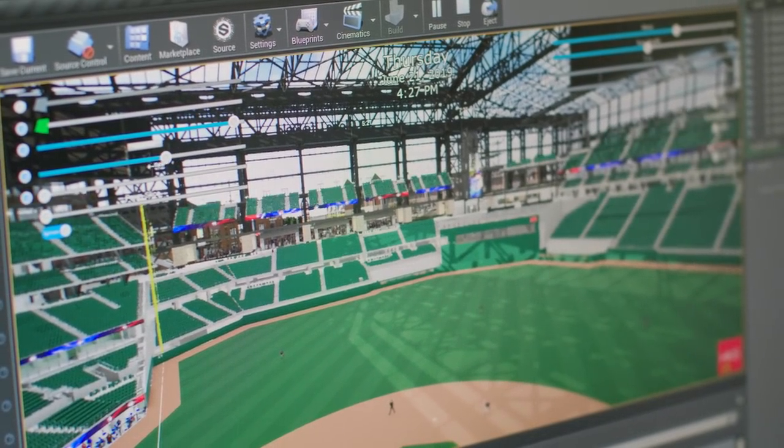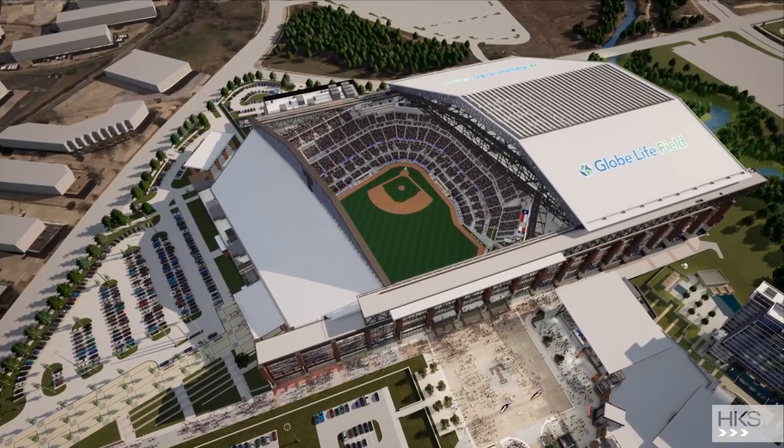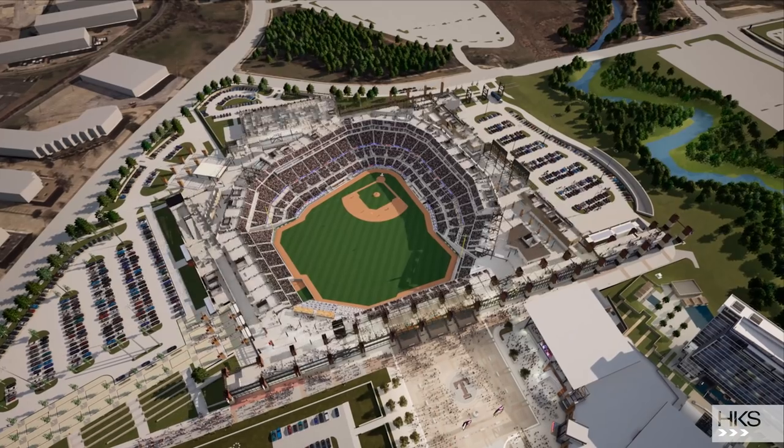The level and number of detailed components that we can put in is unique to Unreal — there isn't any other engine that'll do that. We know we were the first firm to really use Unreal Engine, and we're still significantly further ahead of any of our competitors. We know it because we win projects against our competitors, and they say nobody showed us anything like the capabilities that you guys are bringing to the table.